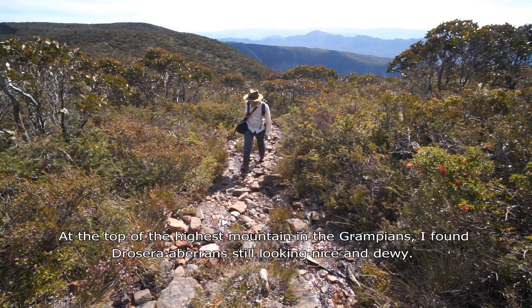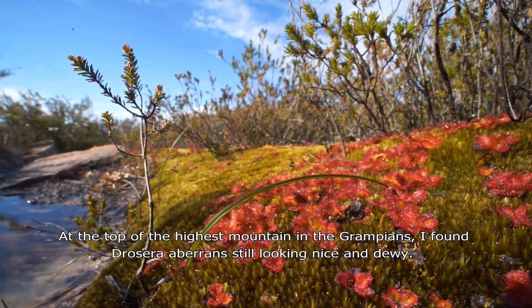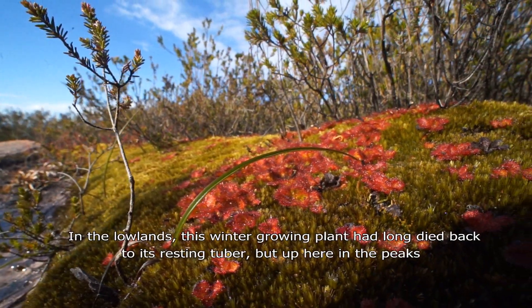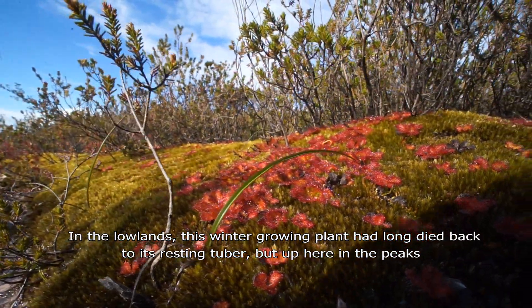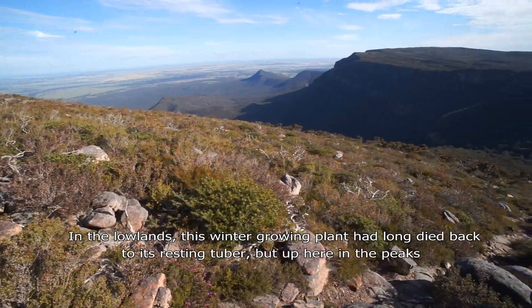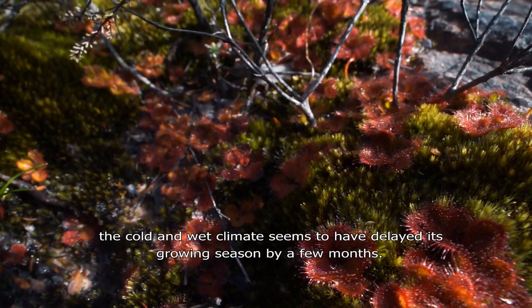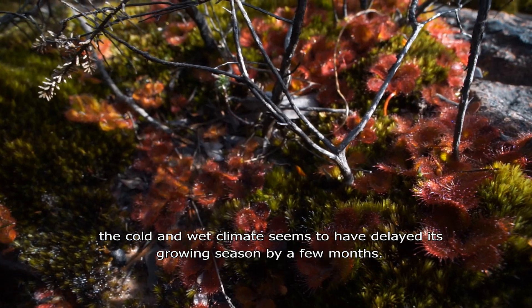At the top of the highest mountain in the Grampians, I found Drosera auriculata still looking nice and dewy. In the lowlands, this winter-growing plant had long died back to its resting tuber, but up here in the peaks, the cold and wet climate seems to have delayed its growing season by a few months.